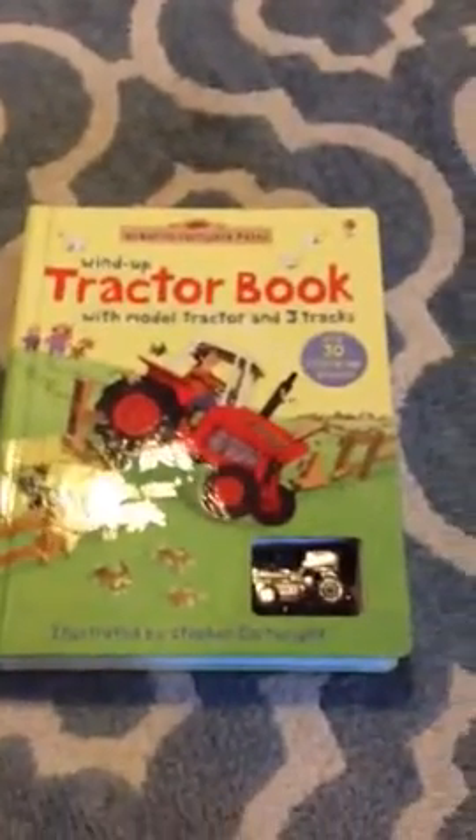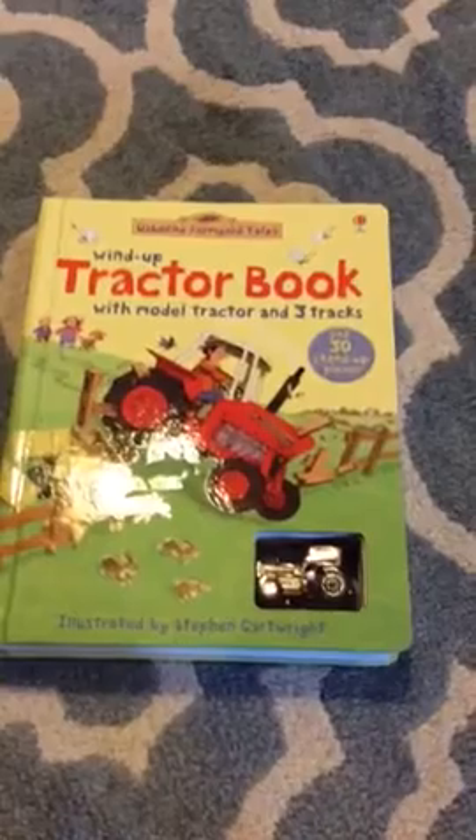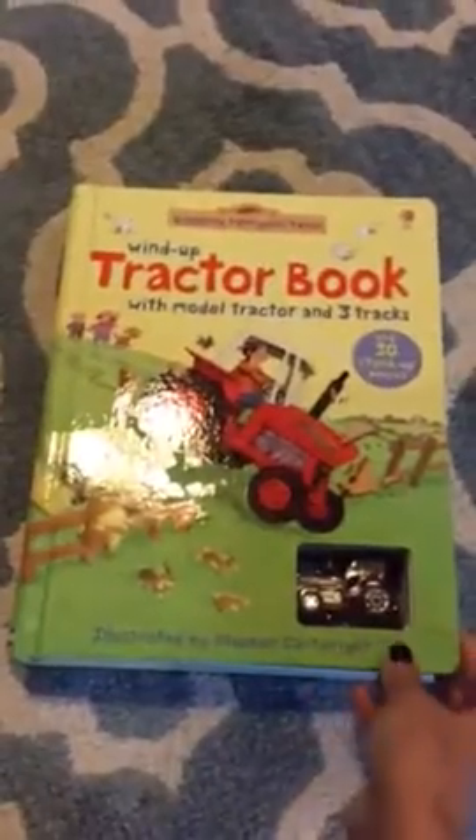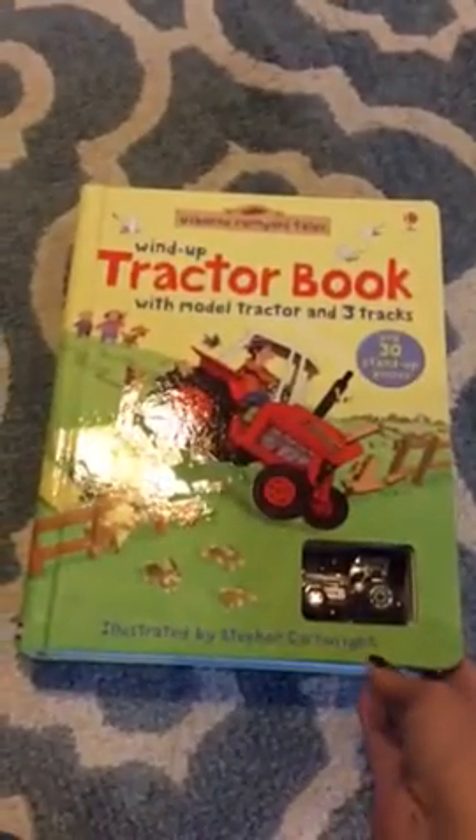My name is Alicia Phillips and I'm a consultant with Usborne Books and More, and I wanted to show you one of these wind-up books. These are so much fun. So this is the tractor book, and we also have a pirate ship book, a train one, a plane one — these are such cool books.